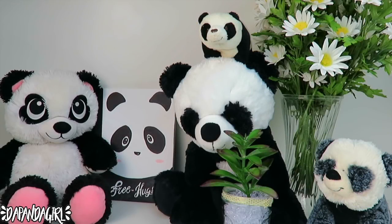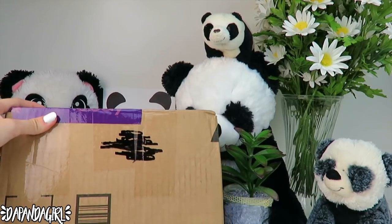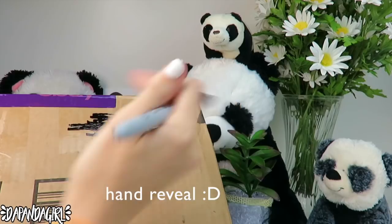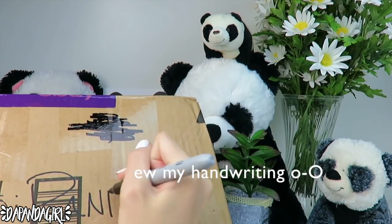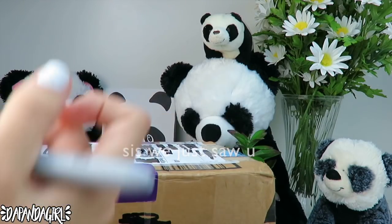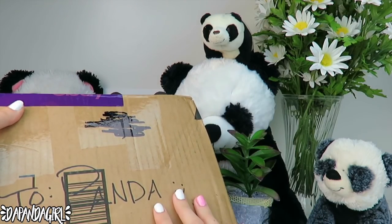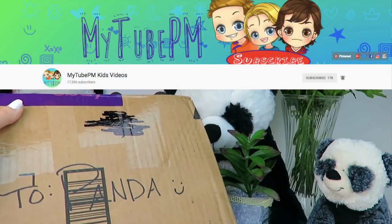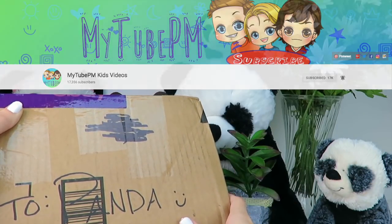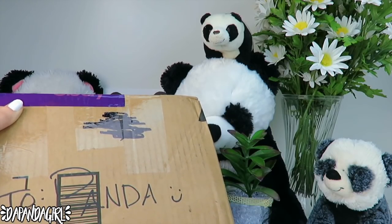Hello everybody, today I'm here with a different video — this isn't going to be Roblox, but I did get something in the mail from a friend of mine. It says 'to the panda girl.' Now it says 'to panda.' I totally did not just write that. So I got this in the mail from a YouTube friend of mine, my2pm — thank you so much — and they said open this on video because I'm sure you're going to like it, so I'm not really sure what it is.